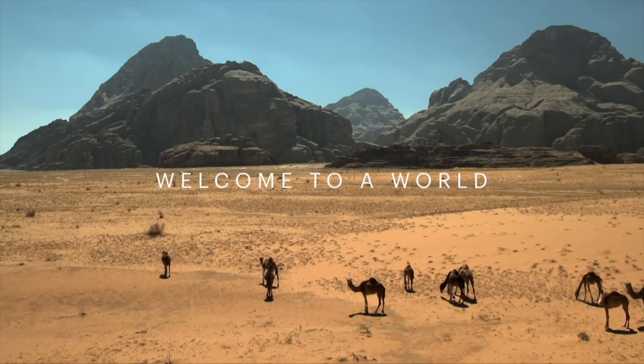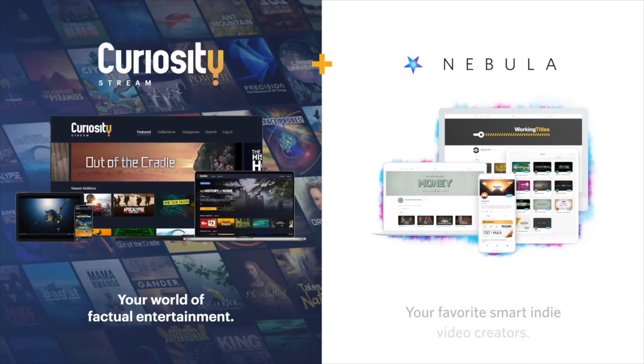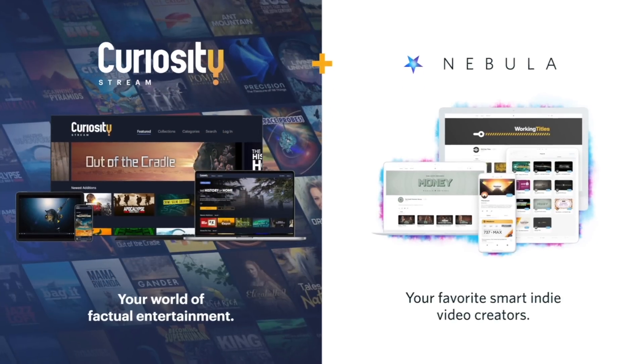You also have documentaries on red pandas, rainbows, history, and so much more. You can now access both platforms for a 42% discount, making it $11.59 a year — click the link down below to start learning today. I hope you've enjoyed today's video, and I'll see you next week — bye!